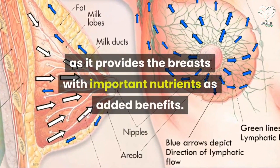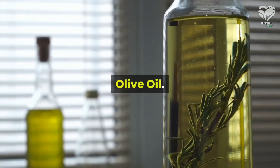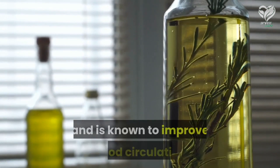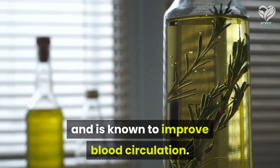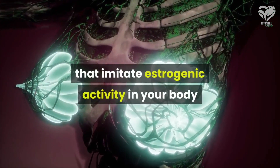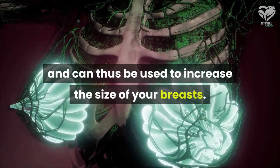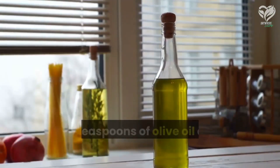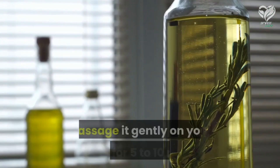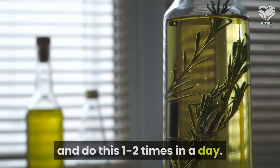Lubricant oils like olive oil, soybean oil, and lemongrass essential oil can be used as they provide the breasts with important nutrients. Olive oil is a rich source of nutrients and is known to improve blood circulation. It also contains phytoestrogens that imitate estrogenic activity in your body and can thus be used to increase the size of your breasts. Take two teaspoons of olive oil and rub it between your palms, massage it gently on your breasts for five to ten minutes, and do this one to two times a day.